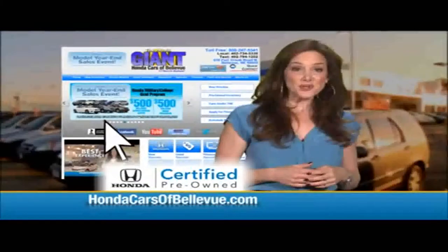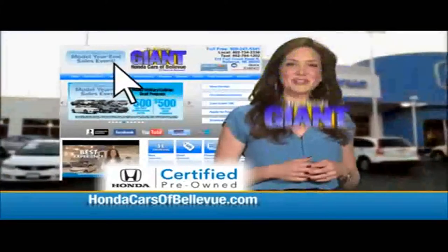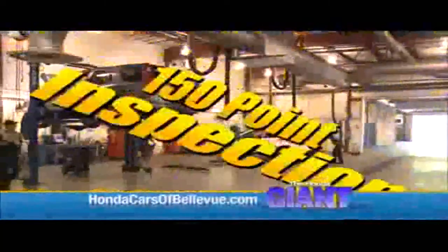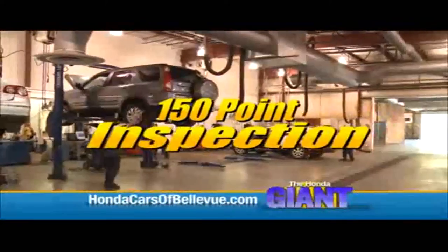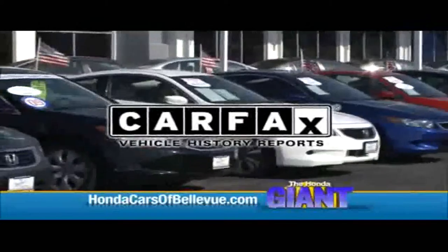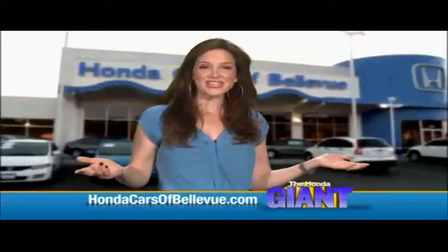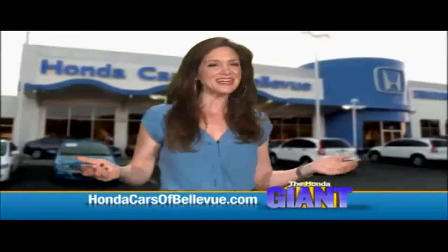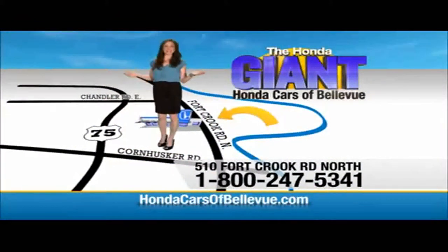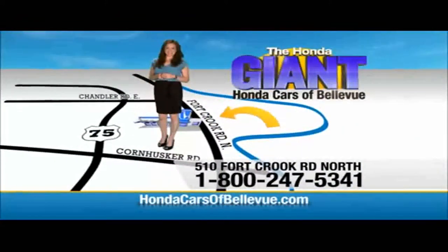Thanks, Brian. For Nebraska's largest selection of Honda certified pre-owned vehicles, go to hondacarsofbellevue.com. Each has passed a rigorous 150-point inspection, is up to date on maintenance, and comes with a Carfax History Report. Serving one happy Honda customer at a time — Honda Cars of Bellevue, one small step off Kennedy Freeway, one giant Honda savings store.